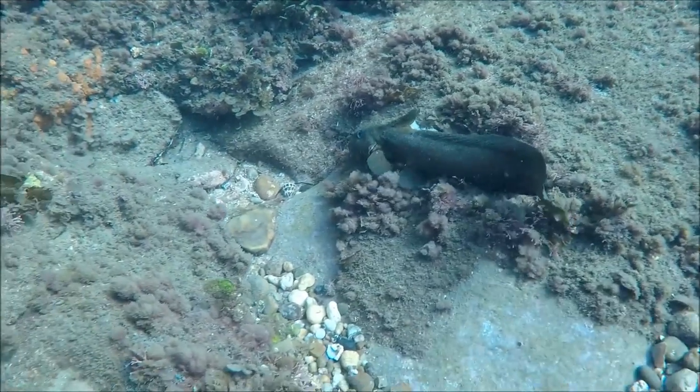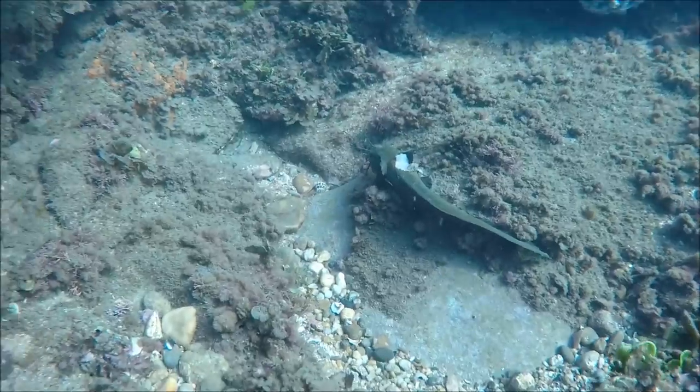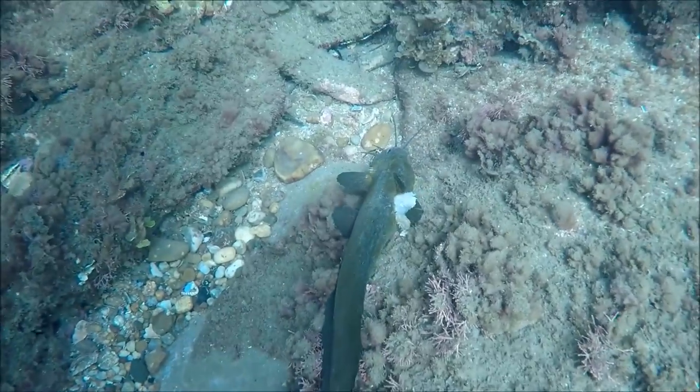I came across this catfish which had been attacked by something — a huge chunk had been bitten out of its side. This poor fella wasn't going to make it through the day and would be somebody else's dinner by the time nightfall came around.